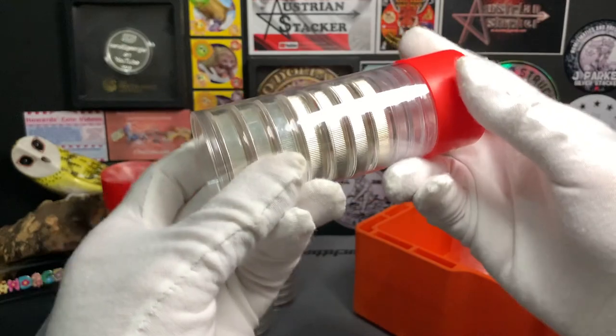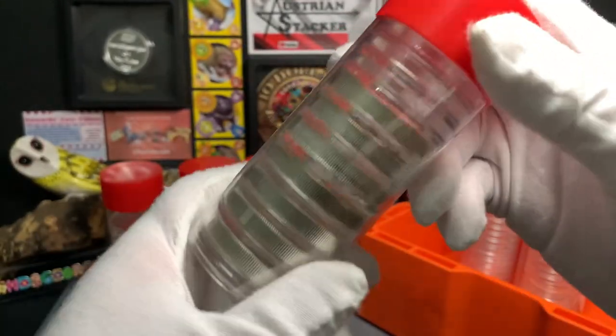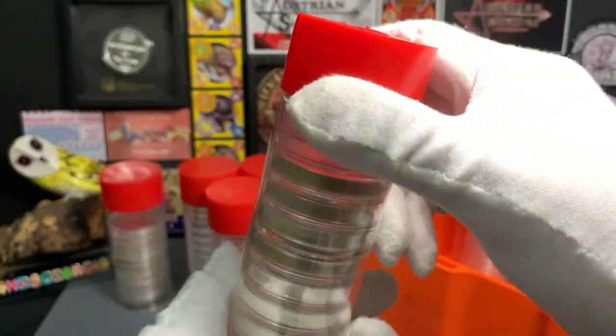The fourth tube contains my Privateer Rounds. I currently have 7 of them. Each of these rounds is 2 oz of silver, so there are 14 oz of silver in this tube.